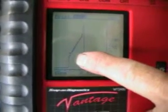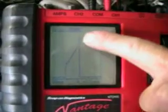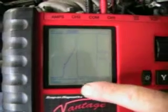It means it has a shorted winding in the coil, and then the ramp continues to have a taper up — that's normal. Now I'm going to show you cylinder number one so you can see what a normal pattern looks like.